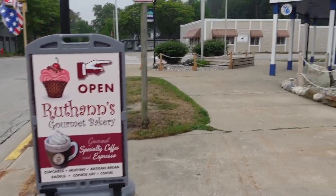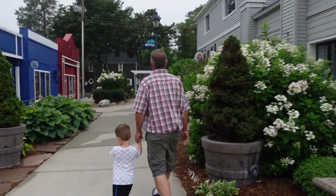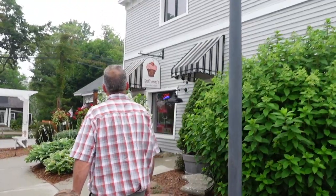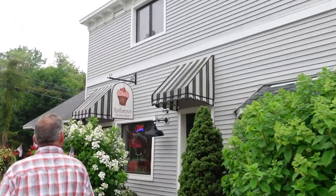We did stop for a coffee and breakfast at Ruthann's Bakery. We walked here before leaving Bel Air and got some coffee and breakfast to take on the road with us.